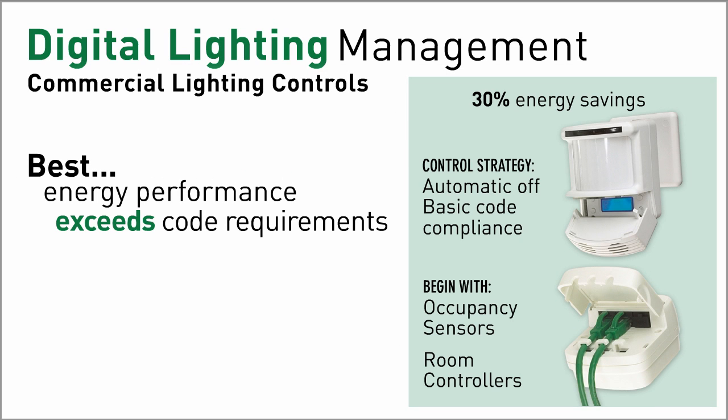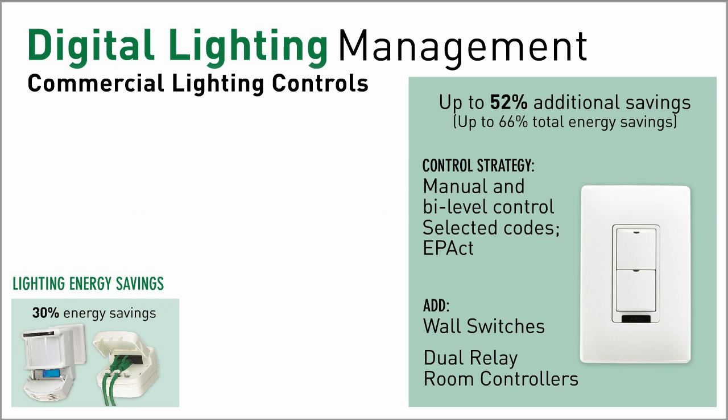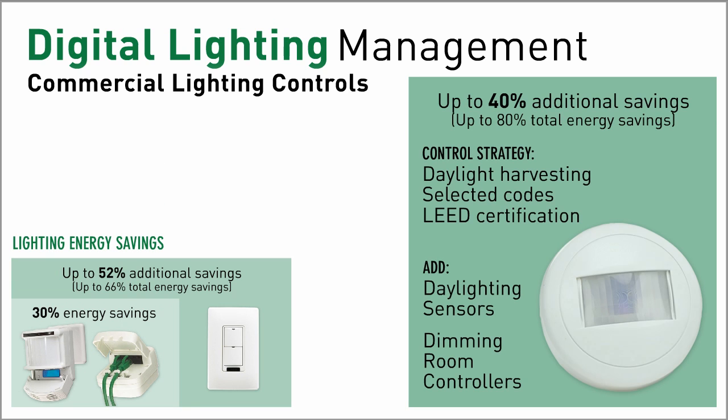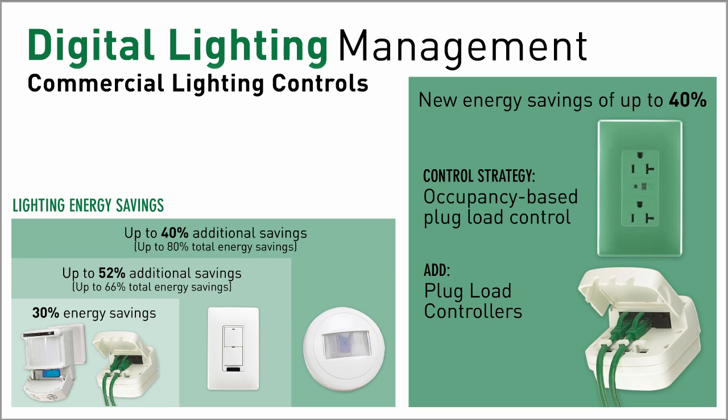Plug and Go, or default operation, begins with code compliance and enables energy performance far beyond code for maximum energy savings. Cost effective control solutions with high energy savings mean a quicker return on investment.